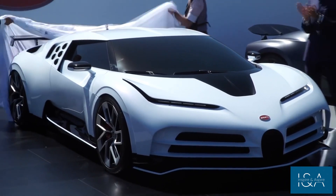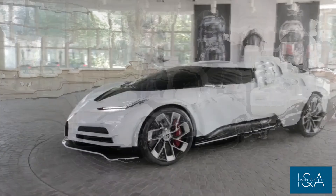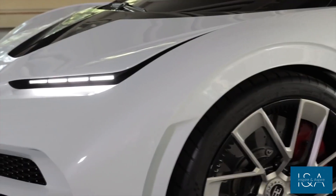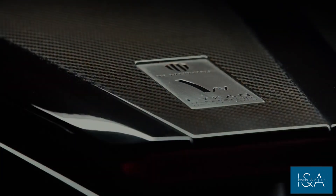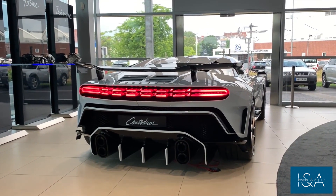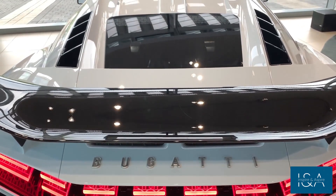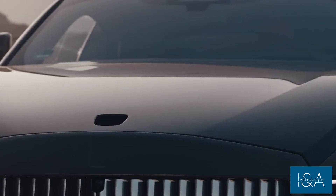That's it for the Bugatti Centodieci — a car that combines power, luxury, and exclusivity like few others. It's more than just a car; it's a statement. If you're fortunate enough to own one of these five masterpieces, you'll be joining an exclusive club of the world's most discerning and passionate automotive enthusiasts. That brings us to the end of our journey through the world of luxurious transportation — from the Rolls-Royce Boattail, Bugatti La Voiture Noire, and Pagani Zonda HP Barchetta to the Rolls-Royce Sweptail and Bugatti Centodieci. These cars are a true testament to human innovation and engineering prowess. Thank you for joining us today, and we hope to see you again soon for more luxury explorations.